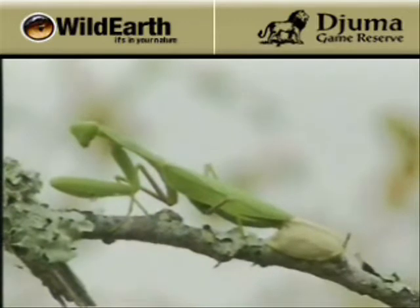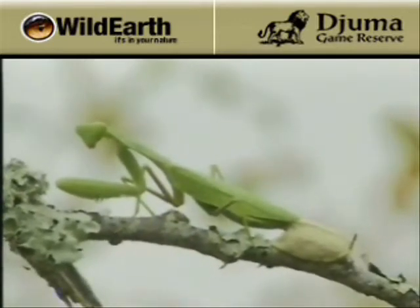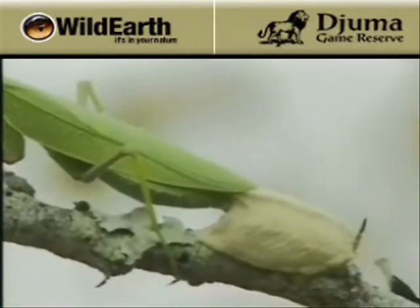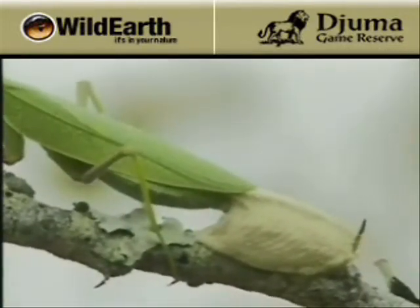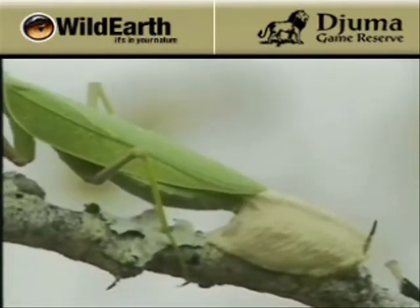This is very rare, you can see — look at that — she's slowly laying the eggs and putting that protective cover or case over it as well. Wow.